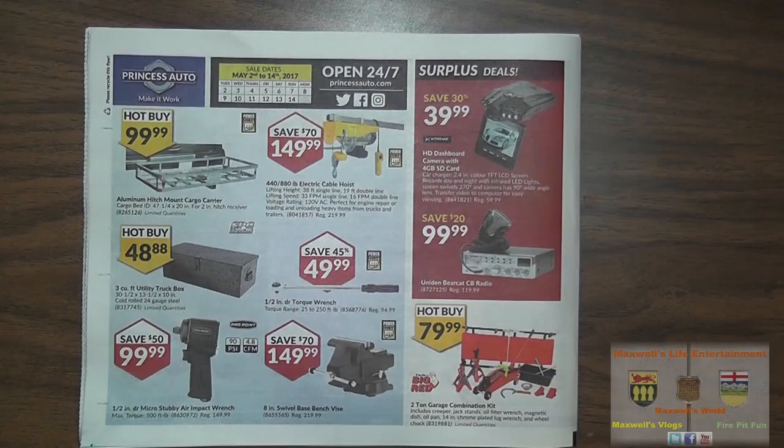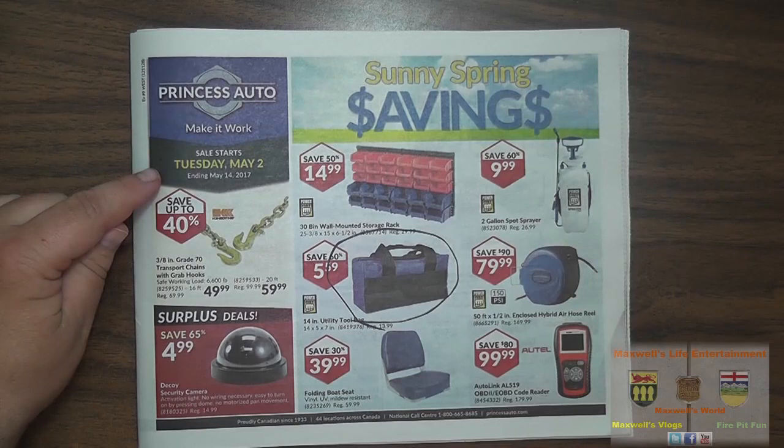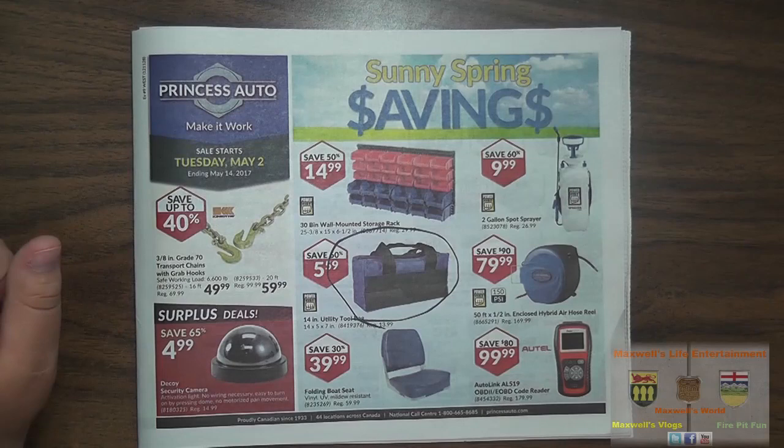That pretty much concludes our Sunny Spring Savings flyer here at Princess Auto. The sale starts Tuesday May 2nd and runs all the way till Sunday May 14th, 2017. For more information on the products featured within this flyer, go to www.princessauto.com. Thanks for watching Maxwell's World — comment, subscribe, and enjoy.